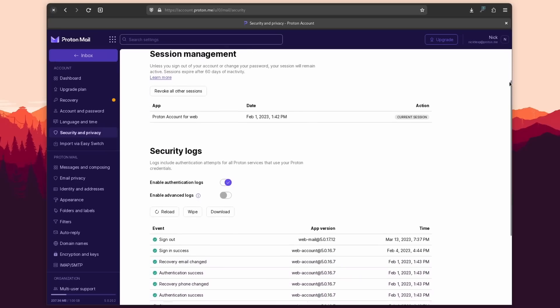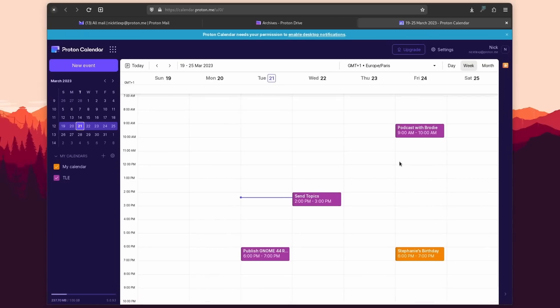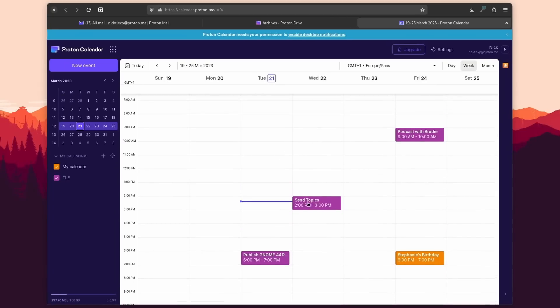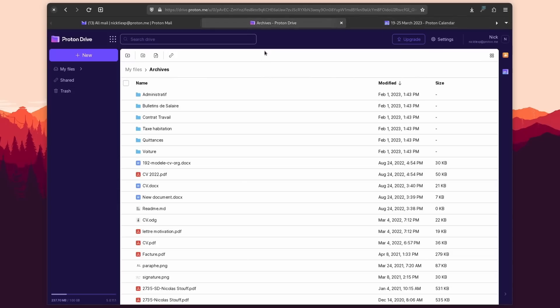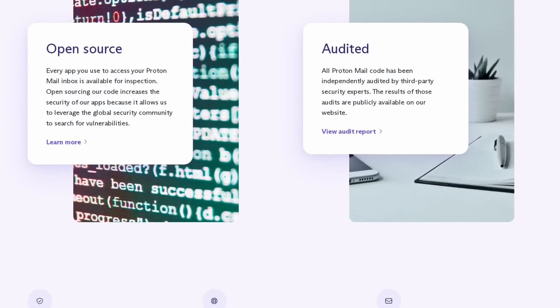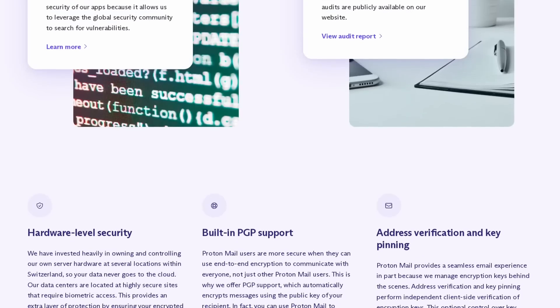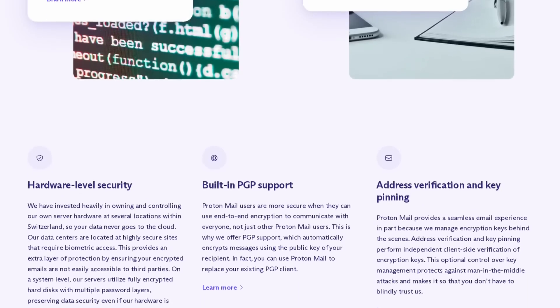ProtonMail believes that your email belongs to you. It protects you from email trackers, ads, spam, and phishing, and provides all the features you need to quickly manage your email, unsubscribe from newsletters, manage your calendar, and more. It has nothing to hide — all its apps are open source and audited by security experts, and it was invented by scientists at CERN, where the World Wide Web was invented.